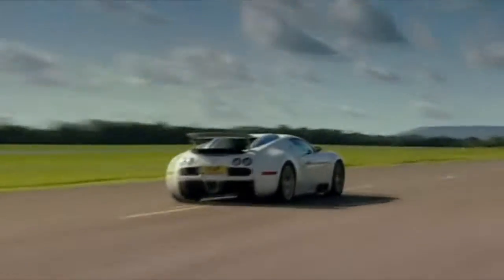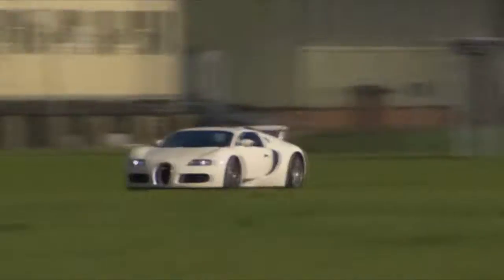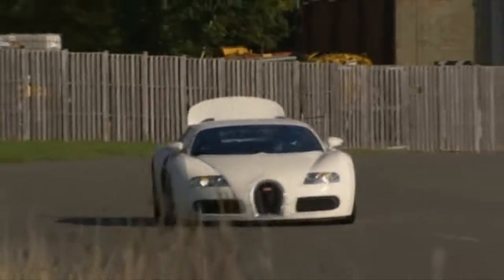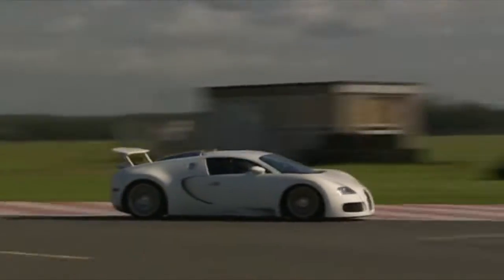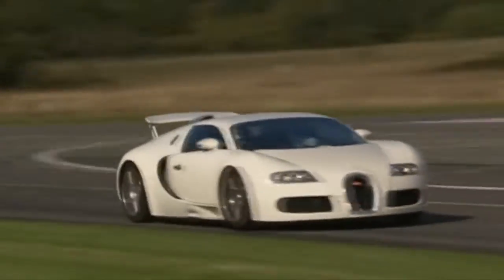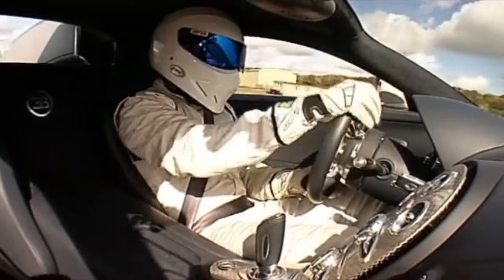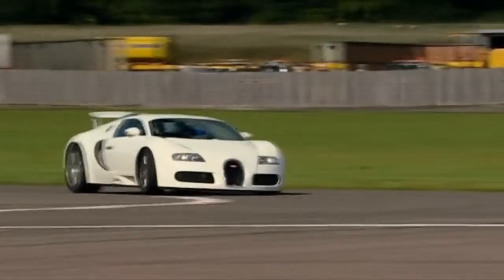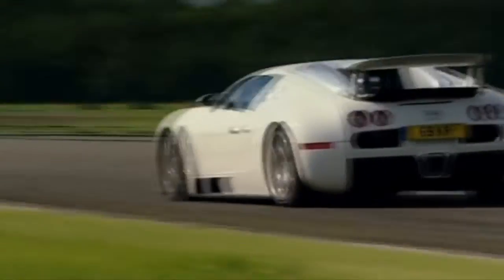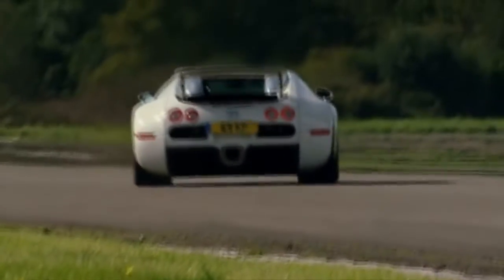And he is off. Massive seamless traction off the line, massive seamless power from the double-clutch gearbox. Look at the airbrake working there — that produces more stopping power than the brakes on a normal car. Four-wheel drive grip keeping it in line. Cornering flat through Chicago, no drama apart from that tyre squeal.